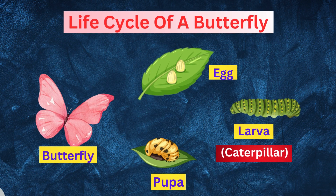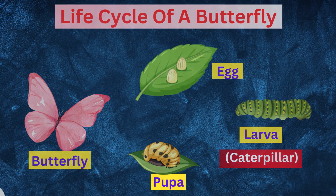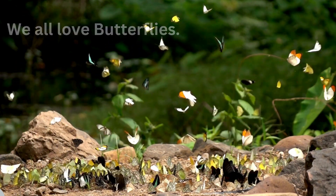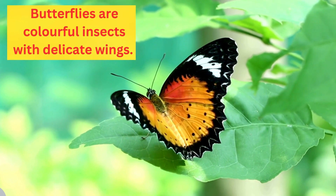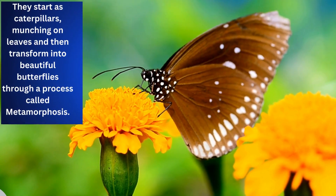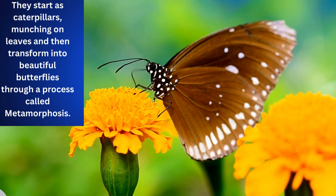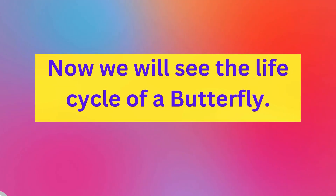Today's learning is the life cycle of a butterfly. We all love butterflies. Butterflies are colorful insects with delicate wings. They start as caterpillars munching on leaves and then transform into beautiful butterflies through a process called metamorphosis. Now we will see the life cycle of a butterfly.